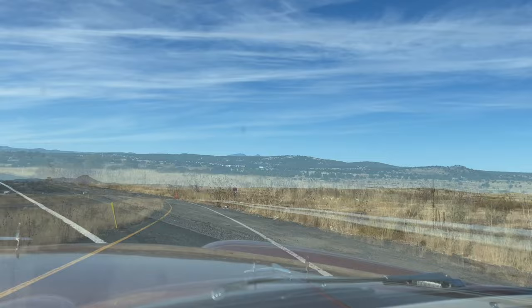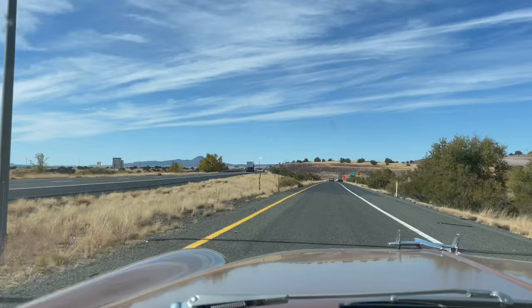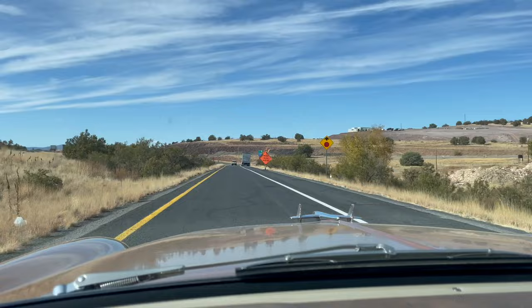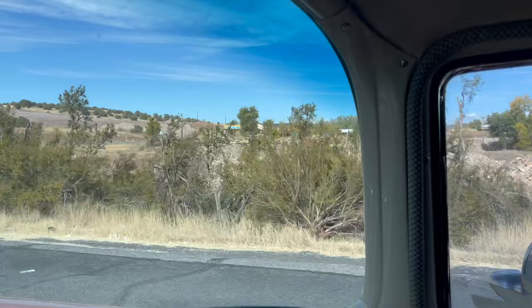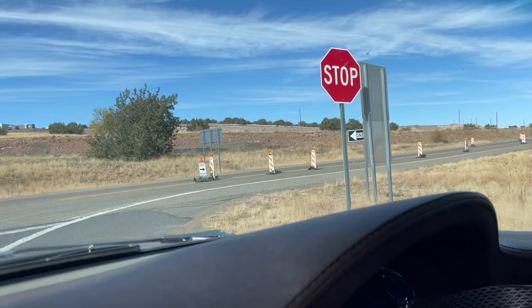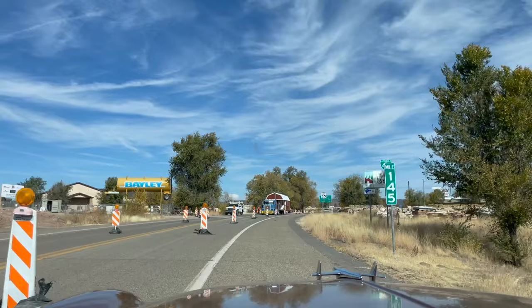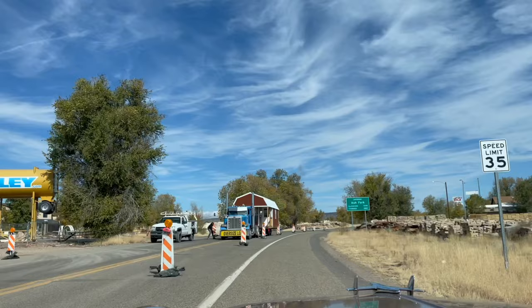Notice the train tracks? For years Ash Fork didn't have its own water supply — they had to bring it by train every day. I exited down there but the road was closed to go into town, local traffic only. Welcome to Ash Fork — wow, look at that oversized load.